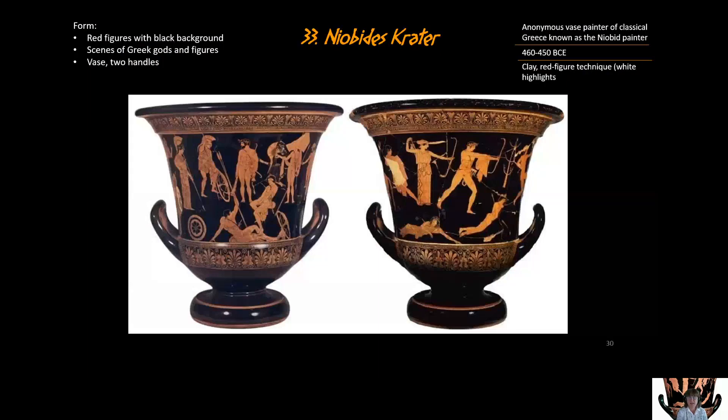This is piece 33, our fourth Greek piece, titled the Niobides Crater. The form is red figure with black background, and we're going to talk more about how that is done in class.